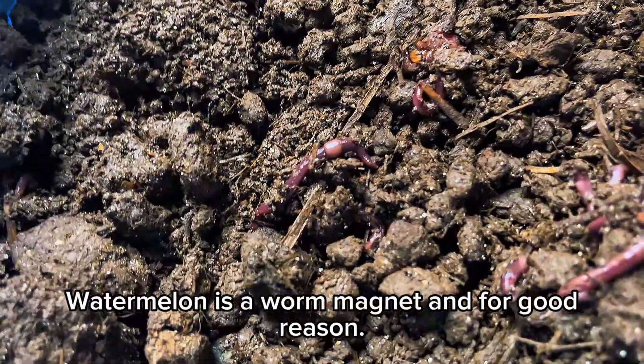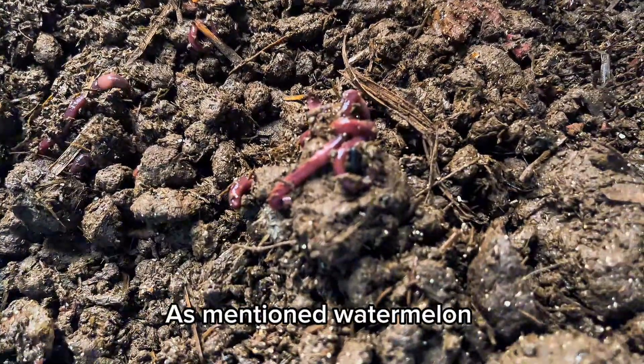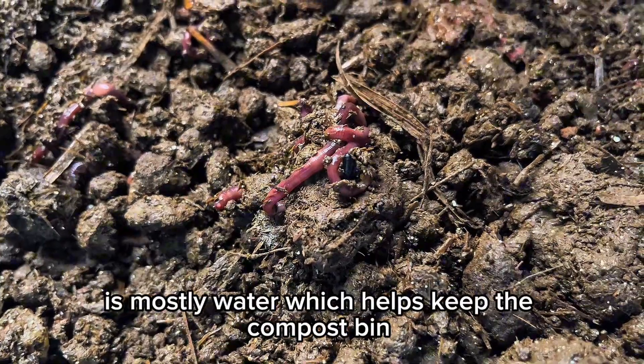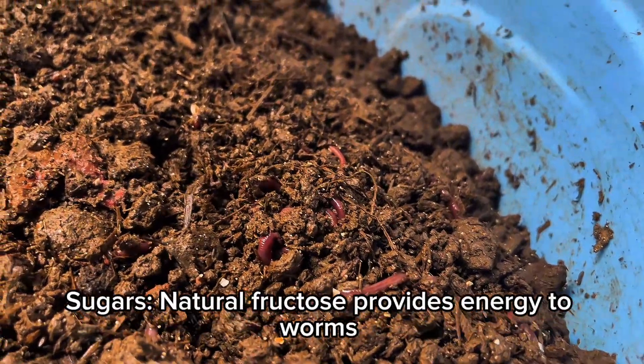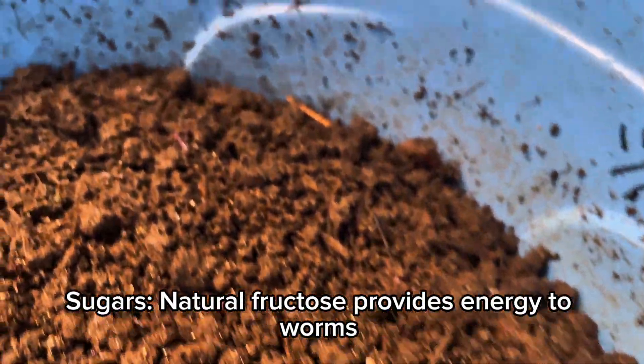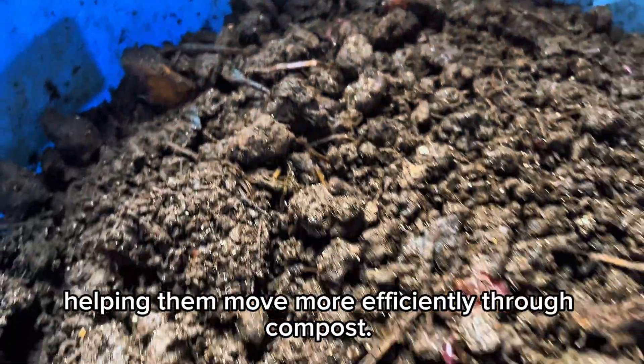Watermelon is a worm magnet, and for good reason. High water content: watermelon is mostly water, which helps keep the compost bin moist — a key requirement for worm survival. Natural sugars: fructose provides energy to worms, helping them move more efficiently through compost.